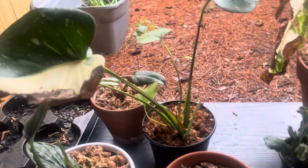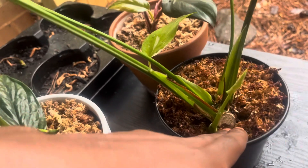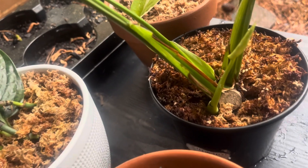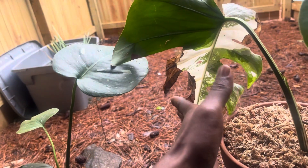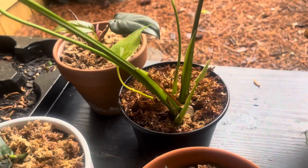What happened is the person who did not want to take care of this plant anymore cut the plant here. This is a normal thing — they propagated the plant, and this is what happens when you do that. The new growth, especially if it's a very mature plant — and this was a very mature plant, the biggest leaf was like two times the size — they made a nice cut, so what's happening right now is just a bit of shock.